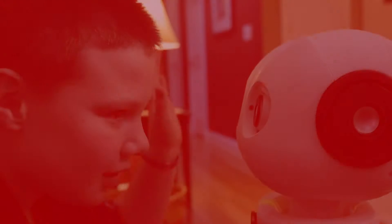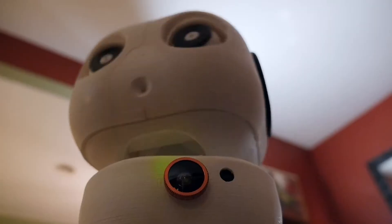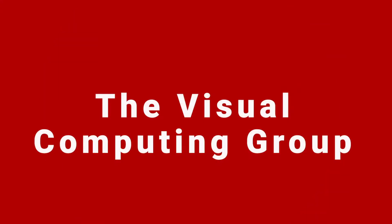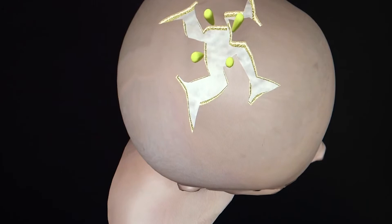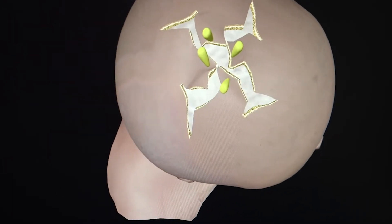The Human Computer Interaction Lab studies how robot technologies can be integrated into human environments, and works on developing educational robots. The Visual Computing Group considers how computers are used to create and interact with the things we see and do. One of their current projects studies virtual surgery and finding ways to simulate operations on the human body for training.